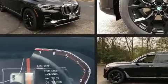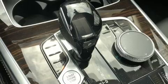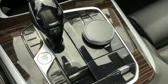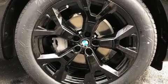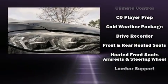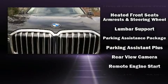Third row seats provide an even greater maximum passenger capacity. Safety equipment has been integrated throughout, including head curtain airbags, brake assist, ignition disabling, an emergency communication system, and four-wheel disc brakes with ABS — ensuring safety and maximum capability.